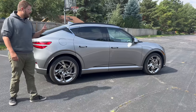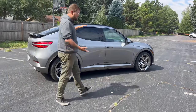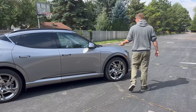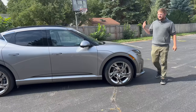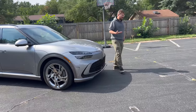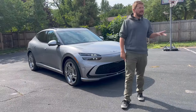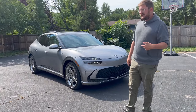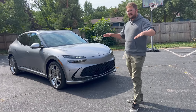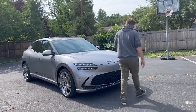Suspension is MacPherson strut up front and five-link in the rear, with active dampers — a fixed spring rate but adjustable damping, with a function that scans the road ahead and adjusts damper configuration before you hit a bump or pothole. On bumpy roads during last night's range test, switching from comfort to sport you could really feel it stiffen up. In comfort mode it was really nice and doesn't get too stiff even on 21-inch wheels.